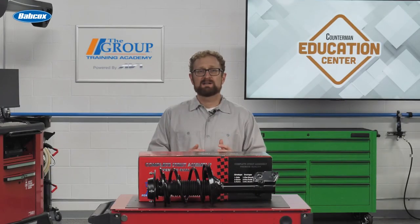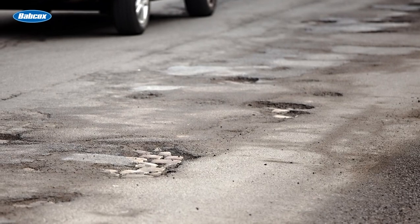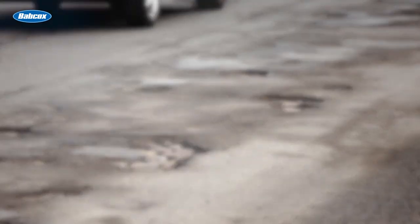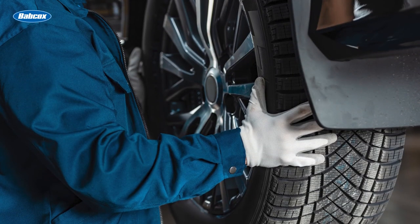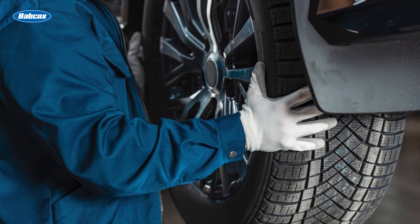With that in mind, does it really make sense for a customer to replace the front struts and not the rear when they're getting new tires? Well, it all depends on the road conditions traveled by the vehicle. By the time the vehicle is ready for its second or third set of tires, it's time to replace the worn ride control with new shocks and struts.